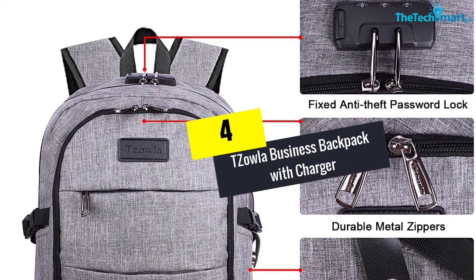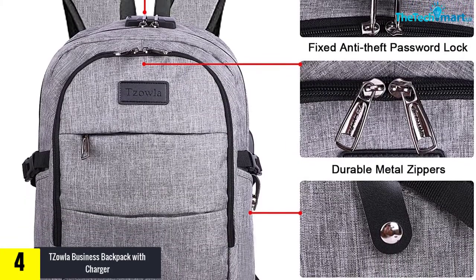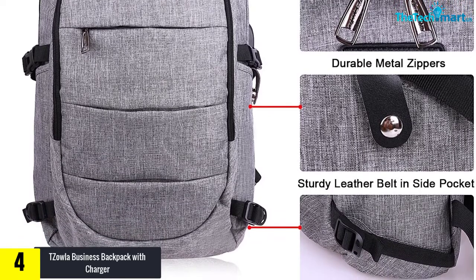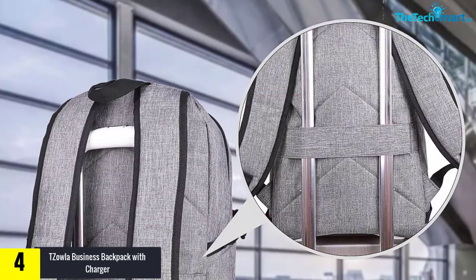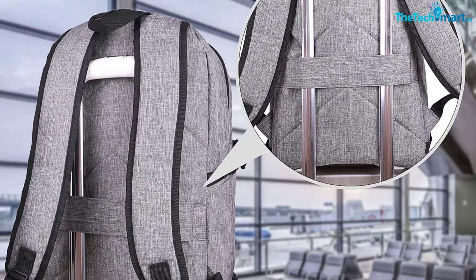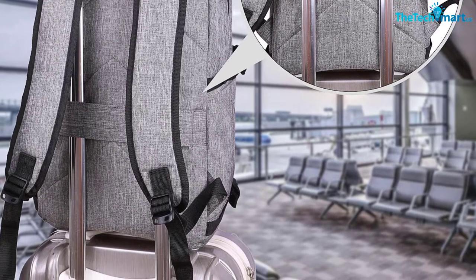Moving on, at number four we have the Saula Business Backpack with charger. The Saula business laptop backpack is a bag with great design and many fun colors to choose from. It is 19.29 by 11.8 by 5.43 inches and has many pockets that you could use to store items in order. Most importantly, it is specifically designed to prevent all of your belongings from being stolen — the special password lock and the high-quality metal zippers will keep all of your things from unwanted hands.